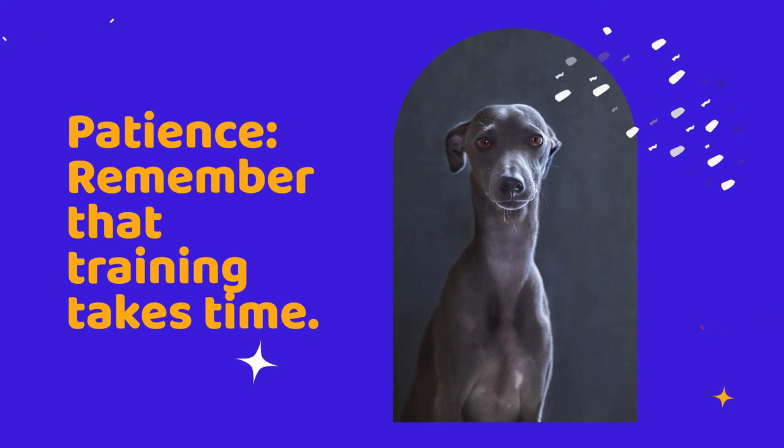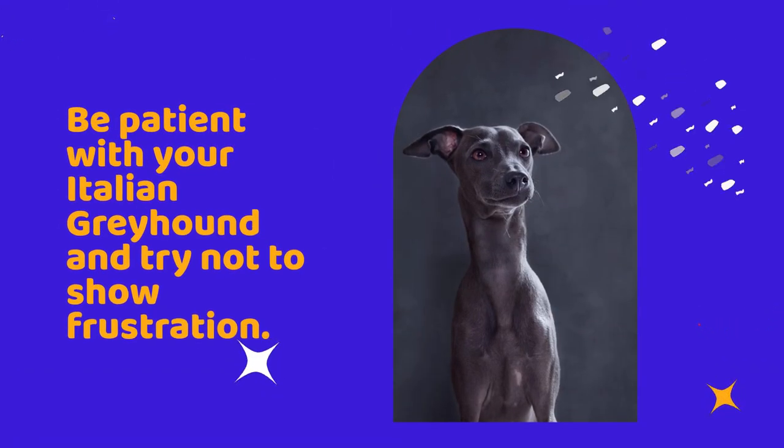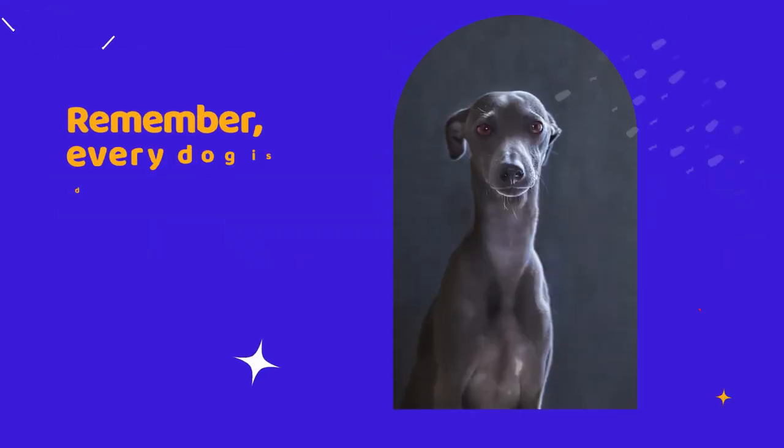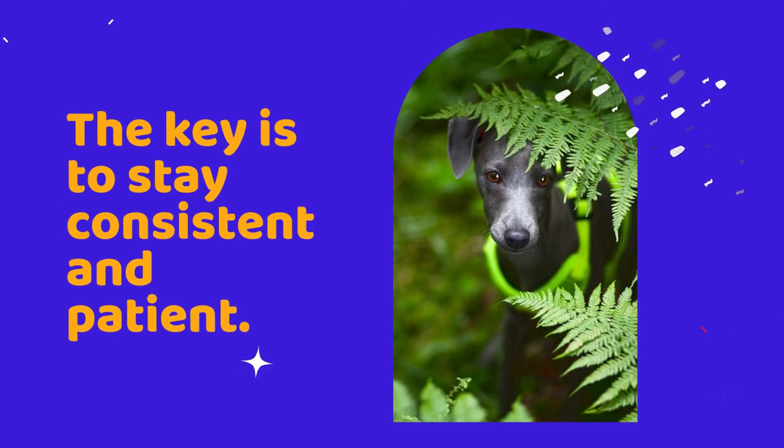Patience. Remember that training takes time. Be patient with your Italian greyhound and try not to show frustration. Every dog is different and some may take longer to potty train than others. The key is to stay consistent and patient.